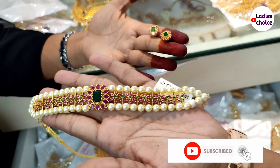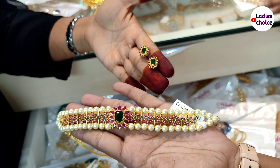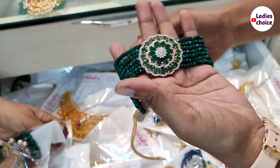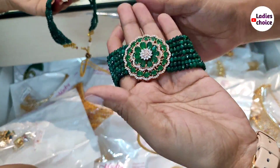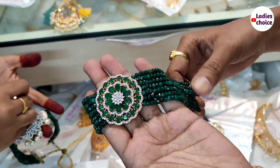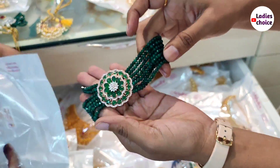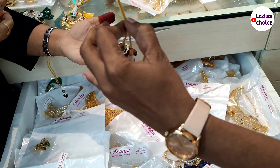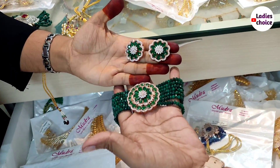This is a complete original piece. The next one is a choker with seven lines — a high-neck choker. This is a big winner and a celebrity-wear item. It has an adjustable thread. The price for this high-neck choker is 1,250 rupees.